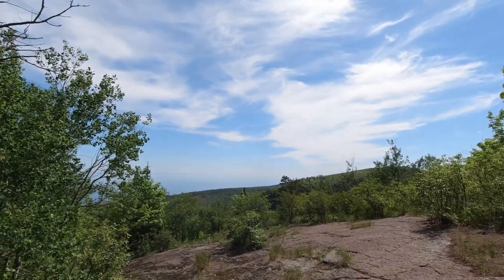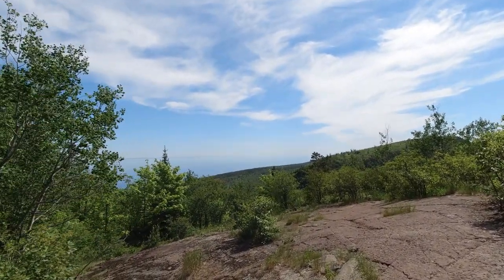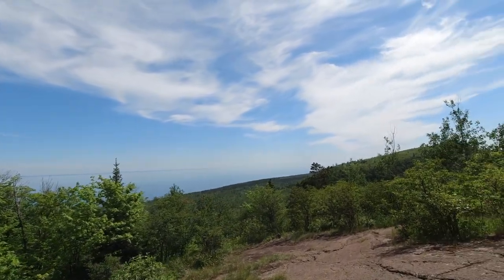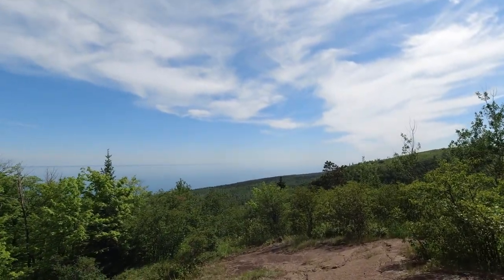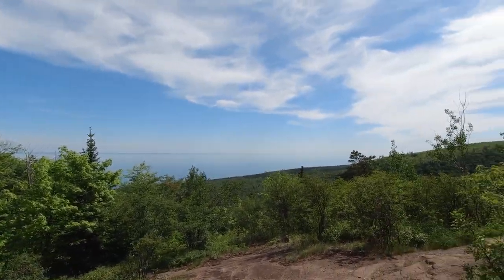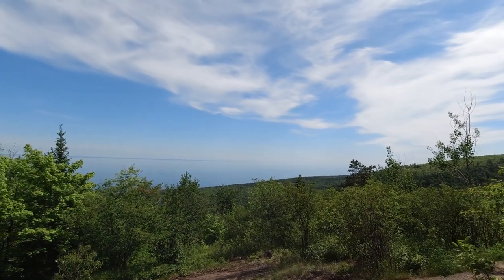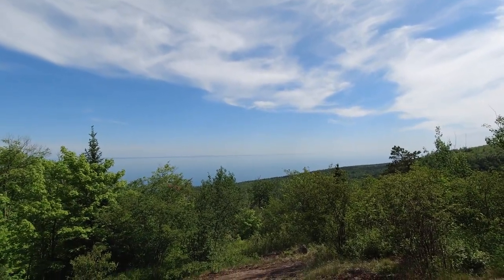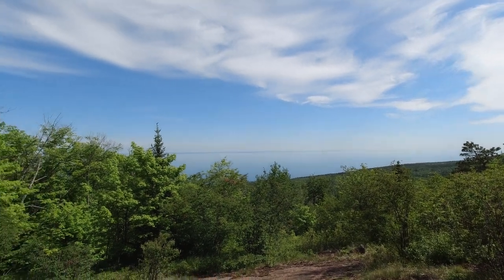Looking south to Tofte — that's where we're going to be staying for the next three nights, so we can enjoy four days of hiking and bicycling on the North Shore. Getting away from the 92-94 degree heat in the Twin Cities. It's a nice 78-79 degrees here with a breeze — love it.